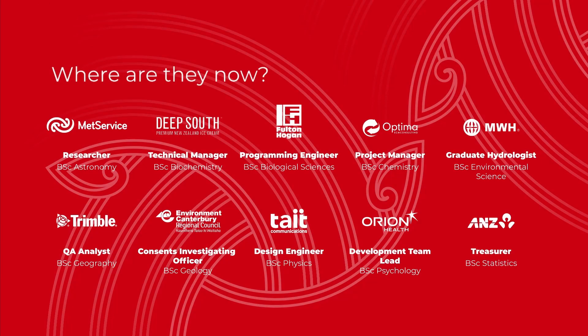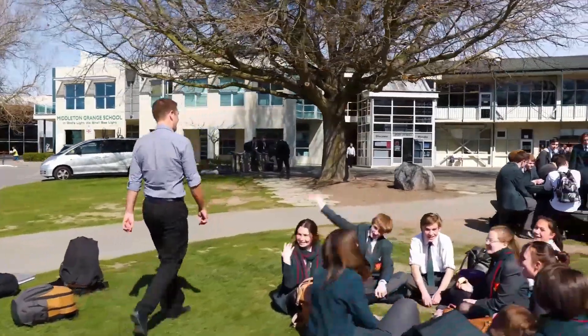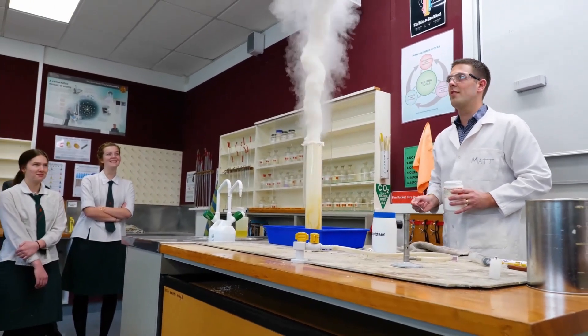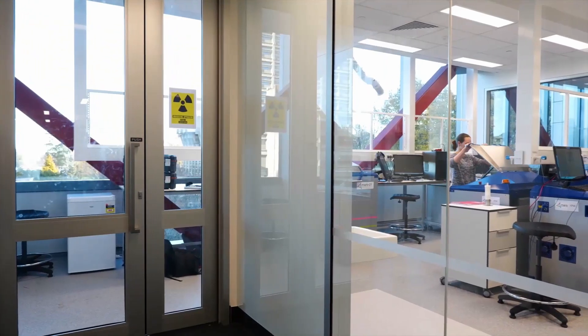Any of our degrees in science will set you up for a wide range of career opportunities — from a researcher for the Met Service or a graduate hydrologist for Environment Canterbury, to a programming engineer at Fulton Hogan or an analyst in the finance sector. Here are some of our recent graduates to tell you about where science has taken them. Advice I would give to someone thinking about becoming a teacher is they have to be passionate about their subject, but they also have to have a desire to inspire others and to pass that knowledge on. The thing I enjoyed about studying science at UC was the varied content of our lectures — we learned about things from the Atkins diet, the high fat high protein diet, through to forensic genetics.